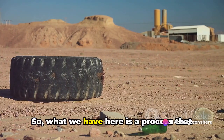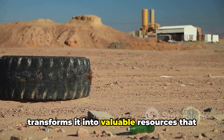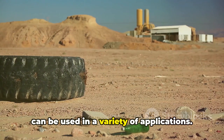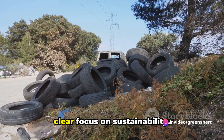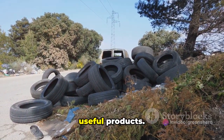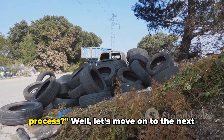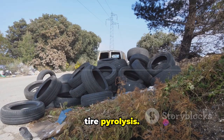What we have here is a process that takes something considered waste and transforms it into valuable resources that can be used in a variety of applications. It's like alchemy, but real and with a clear focus on sustainability. So we're turning waste tires into useful products — but what are the benefits of this process?